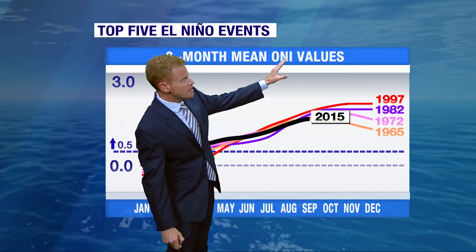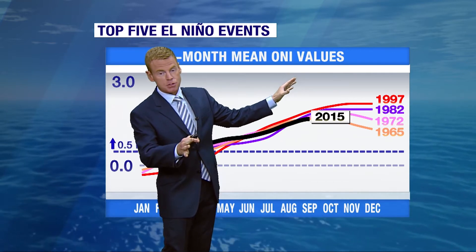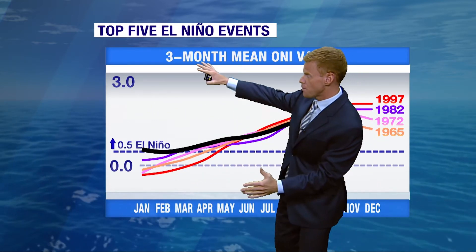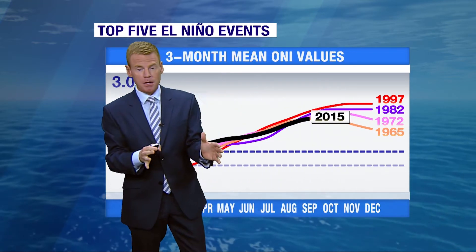The ONI value is a measure of different sectors of the Pacific Ocean and their water temperatures. It's used to clarify or declare an El Niño, and when that number gets above 0.5 an El Niño has occurred. This is a three-month running average, and we have the number for October.